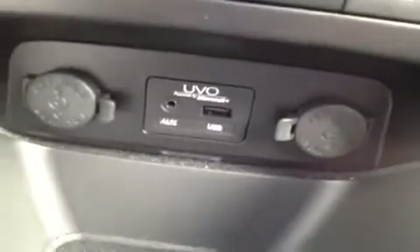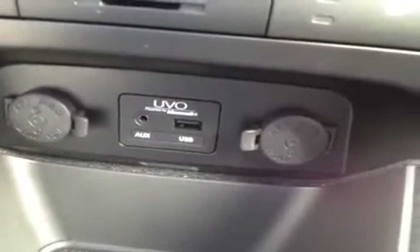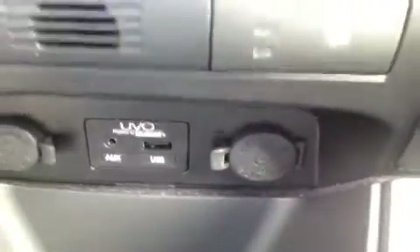Heated seats. Right down here we have our auxiliary headphone jack — for anything with a headphone jack attachment such as your iPod or MP3 player, just plug it in and play your music. We also have the USB port for jump drives with data music, and two 12-volt auxiliary power outlets.